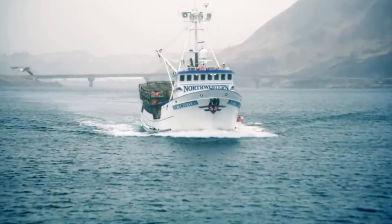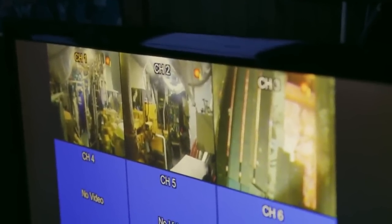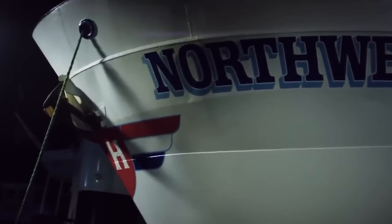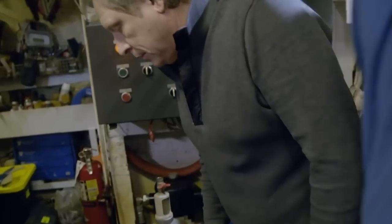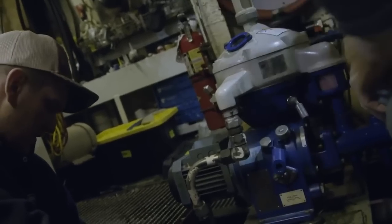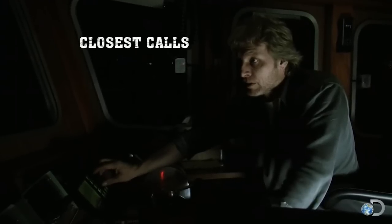All of a sudden, on the Northwestern ship, the entire ship lost its power. To make matters worse, the Northwestern was heading straight towards the dock. The crew was attempting to drop down an anchor, but that did not work, as the ship was completely dark and there was no way of seeing.